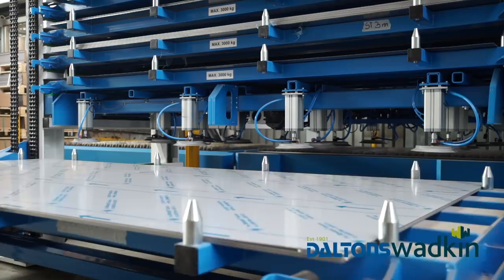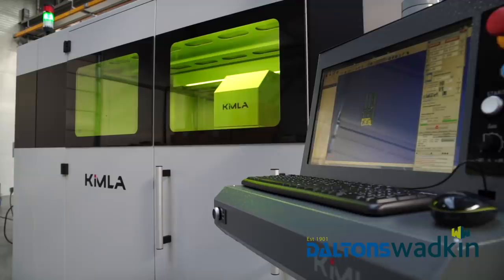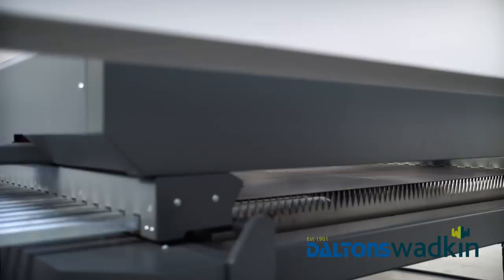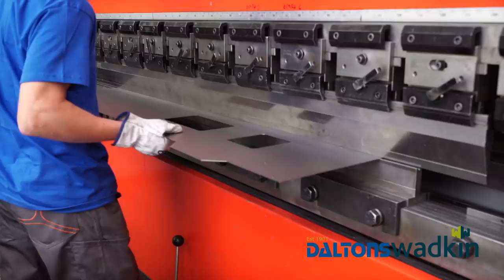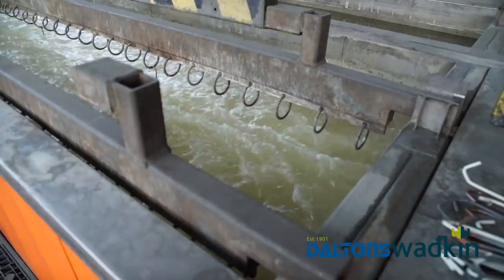The subsequent workstations manufacture and provide the remaining components of the machine. One machine may consist of several hundred components. The laser covers are processed on one of Kimla's very own fiber lasers, prior to being sent onto the bending department. Once bent, panels are dipped to remove any grease or other contaminants, so a perfect powder finish can be achieved. These powder coatings offer maximum protection and durability.